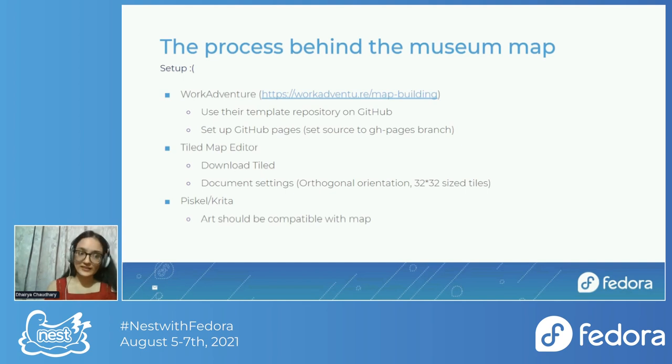Since we're using all these tools, there is some setup required. The tricky bit is WorkAdventure because that's where you push changes, but their process is well documented on their website — they have a step-by-step guide that's easy to follow. In a nutshell, you use their template repository from GitHub and set up GitHub Pages by going to Settings, then GH Pages, and setting the source for the GH Pages branch.